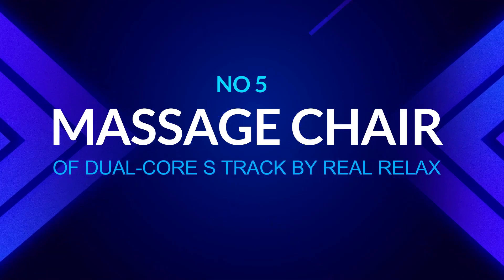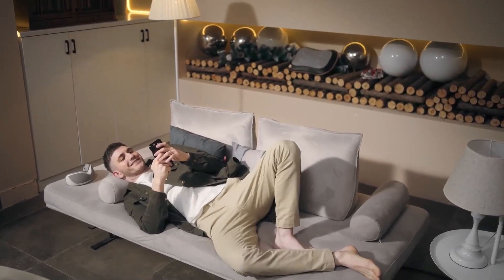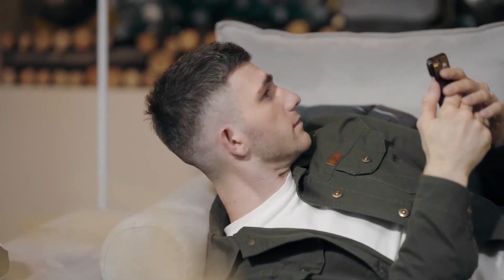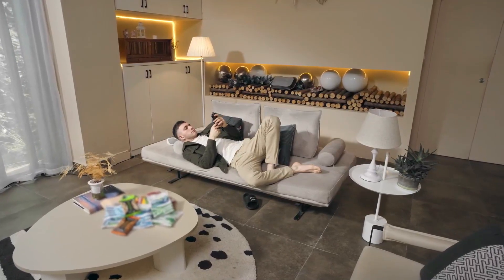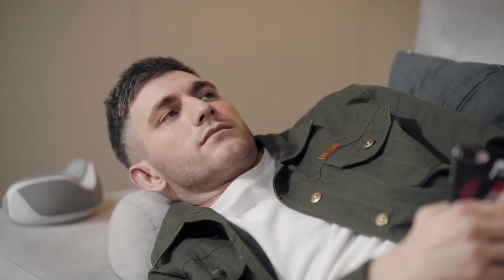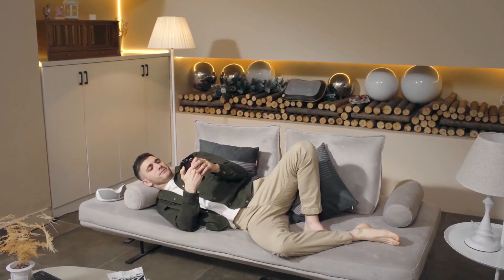Number 5: Massage Chair of Dual Core S-Track by Real Relax. The Real Relax massage chair is ideal for first-time massage chair purchasers. It provides a little bit of everything to the majority of users, does not skimp on style or comfort, and is priced at the lower end of the usual cost for massage chairs, making it affordable for the majority of individuals buying in the market.